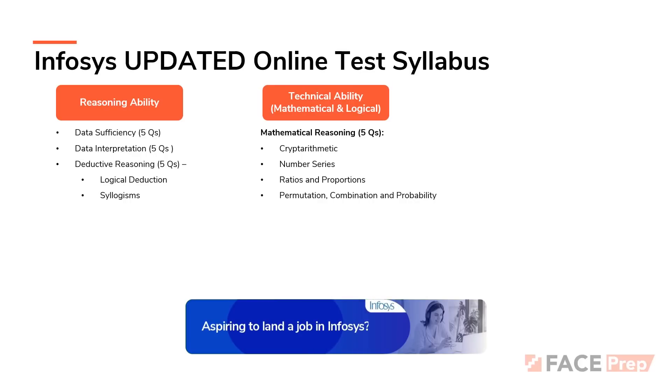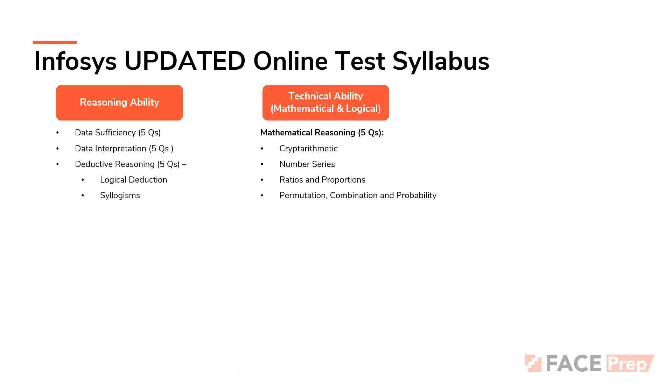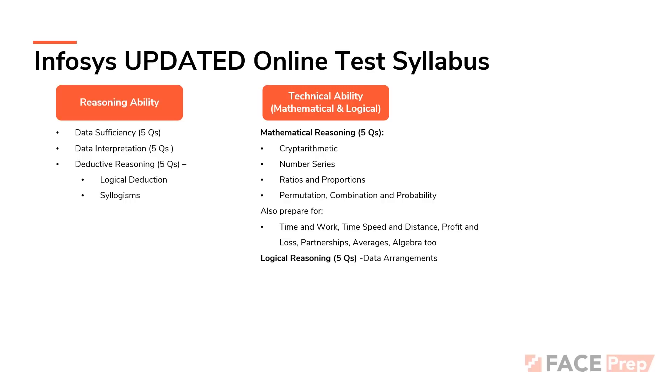Then comes mathematical and logical reasoning. These two components are combined together to form a section called the technical ability test on the Infosys sample paper. With respect to mathematical reasoning, there are expected to be five questions covering: crypt arithmetic — which, as FacePrep correctly identified, is a very important topic for Infosys recruitment — number series, ratios and proportions, permutation and combination, and probability. Also prepare for topics such as time and work, time speed and distance, profit and loss, partnerships, averages, and algebra. With respect to logical reasoning, you can expect five questions on data arrangements, also a topic correctly identified earlier.